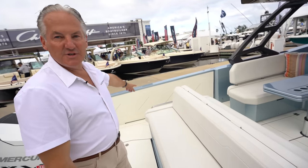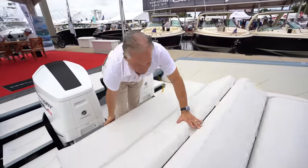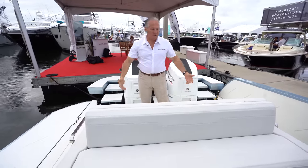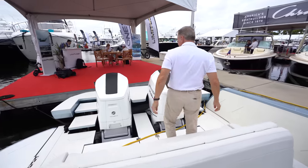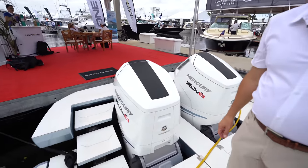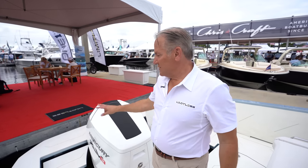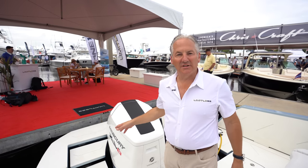We have these massive side terraces that fold down on both sides — just like that, now you have a sunbed to lay out in the sun. Underneath here is storage; this all lifts up for easy access for maintenance. We have twin 600 Mercurys. He's bringing the platform up and down — those are the stairs. If you had a higher dock, you can put it up and step off. It goes three feet underwater so you can walk into the water instead of climbing off the bottom.